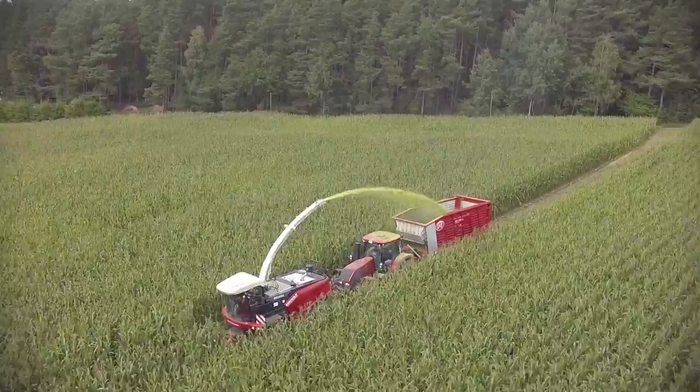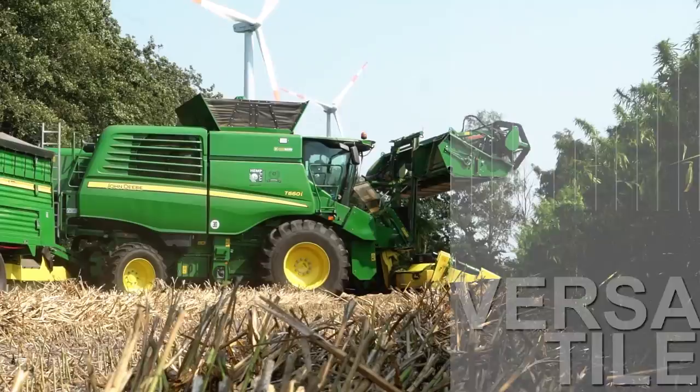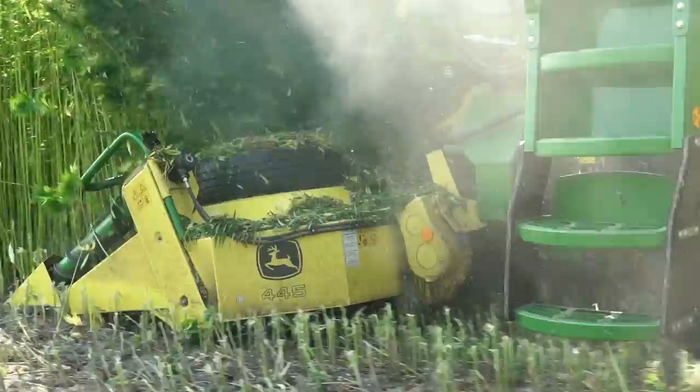The rotary feed guarantees safe collection and positive feed. The even supply of the crop means maximum power is available from the self-propelled harvester. The 445 is also suited for special attachments, such as for hemp, using a combine harvester.